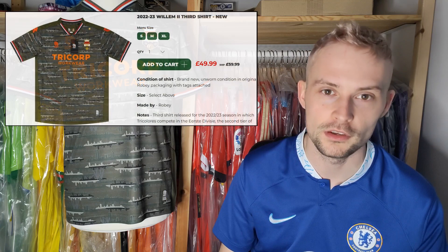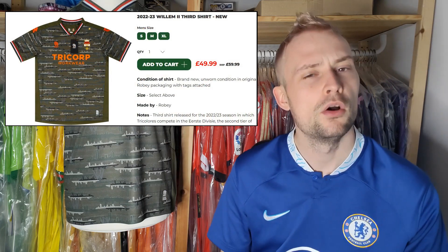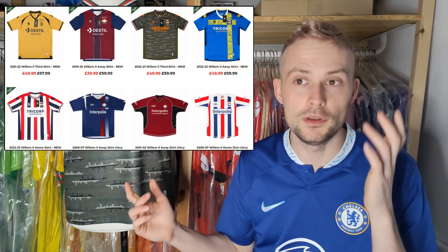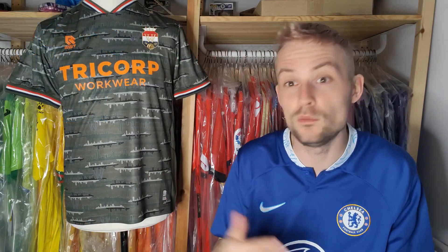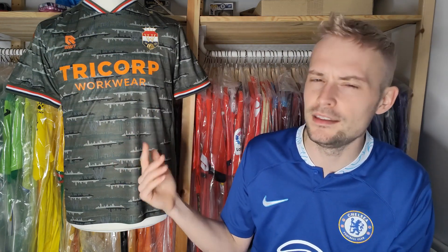This is Willem II, and this is their third shirt from the current season, 22-23. It did come from Classic Football Shirts and retails for £49.99. When it comes to sizing availability, I believe they have everything other than large. If you are a large and interested in buying a shirt for this club, don't worry, because Classic Football Shirts have quite an array of shirts for this team, including the home and away for this season. It was between this one and the away shirt, but they don't have any mediums in the away. I decided to go for this one because of its interesting styling — I did think it was a little bit grey, but it's not, it is green.